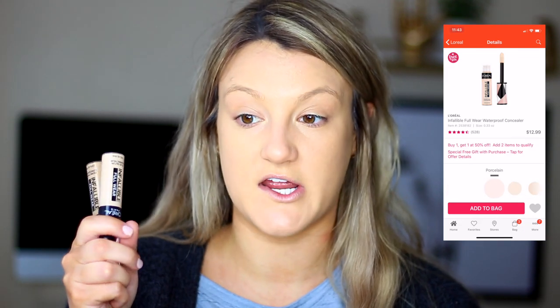I'll be interested to see which primer plays a role in the longevity of the foundation, but so far so good. Next I'm going to go in with the Infallible Full Wear Waterproof Concealer — this has four and a half stars with 528 reviews on Ulta. Some people really like it, some people aren't the biggest fan. This concealer is $12.99 and they have 25 shade options — again a really great shade range. It's described as more than a concealer: waterproof, transfer resistant, fade resistant — you can cover, contour, and shape your face, covers imperfections and minimizes redness and scars.